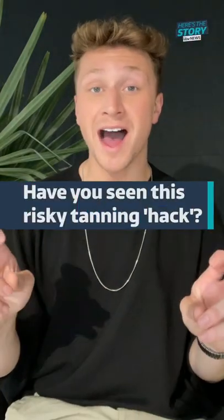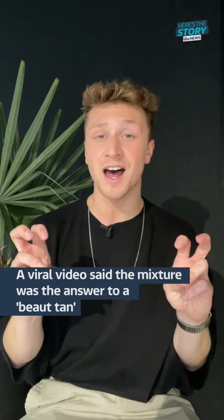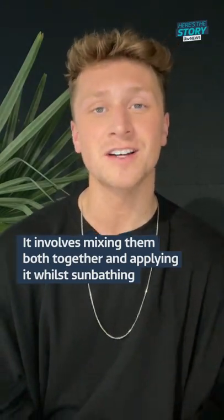Have you heard of this risky TikTok hack to get a tan? Moisturiser and water — apparently the only two ingredients you need for a beaut tan, according to a viral video on TikTok. It involves mixing them both together and then using that mixture while sunbathing to get a sun-kissed look.